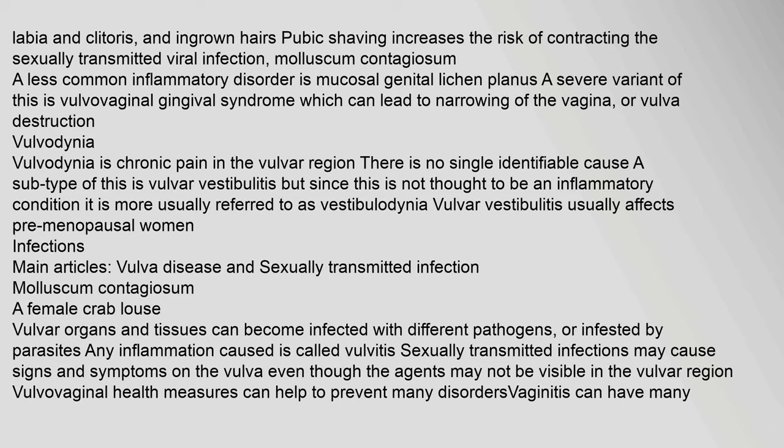A less common inflammatory disorder is mucosal genital lichen planus. A severe variant of this is vulvovaginal gingival syndrome, which can lead to narrowing of the vagina or vulva destruction. Vulvodynia is chronic pain in the vulva region with no single identifiable cause. A subtype is vulvar vestibulitis, though since it is not thought to be an inflammatory condition, it is more usually referred to as vestibulodynia. Vulvar vestibulitis usually affects pre-menopausal women.